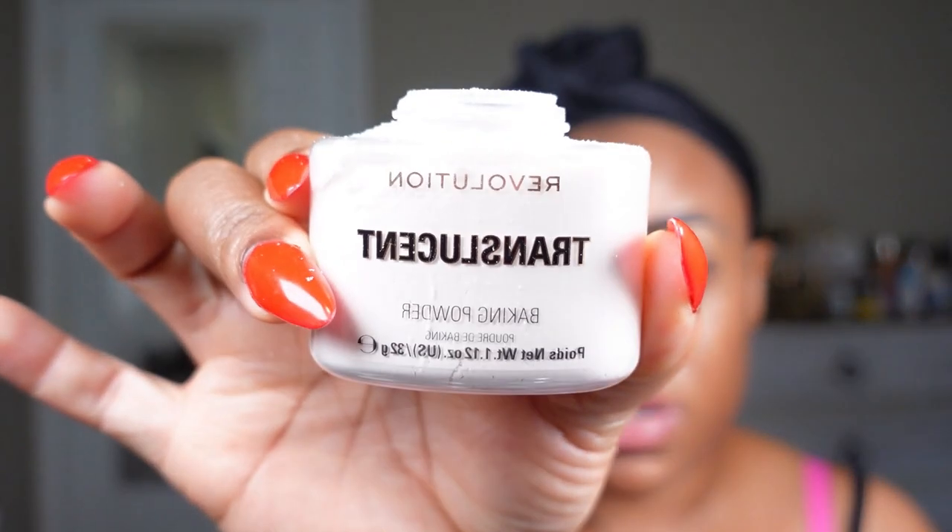While the primer sits, I'm applying the concealer I use under my brow to carve out my brows, and I'm applying it all over my lid as an eyeshadow base. Now I'm taking a dry E.L.F. sponge to pat it in and blend it out. Once that's blended, I go in with a large fluffy brush to set the concealer.